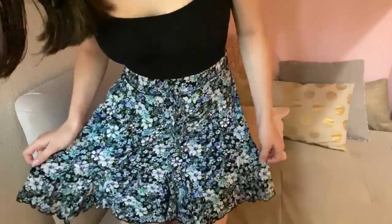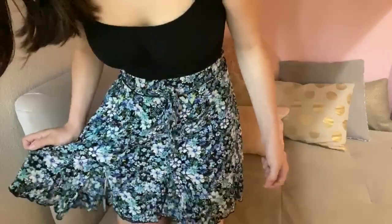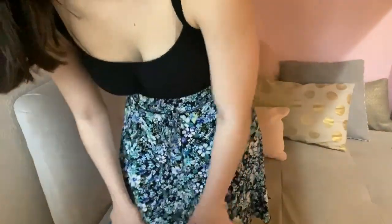Next up we have this Wild Fable $15 bodysuit — super comfortable, super stretchy, true to size. Just a good piece to have; you could throw a cardigan over it for fall and winter, or just wear it like this for summer. It came in one other color, like a brownish pink. With that I have this $17 flowy skirt with a tie in the front — it came in a few other colors, but I liked the bluish green. The skirt is very high-waisted, so if you like high-waisted stuff, great option. Both fit true to size.